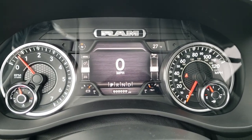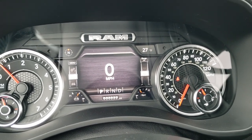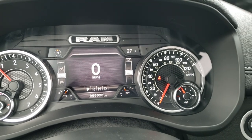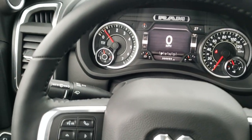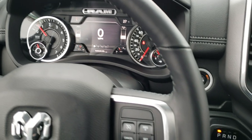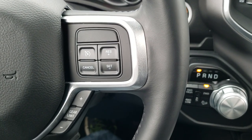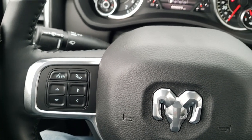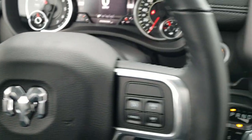As we hop inside the truck here, you can see it comes with the 7-inch LCD display. You get the digital speedometer, outside temp, and compass display as well. This one has the heated leather-wrapped steering wheel, cruise controls on the right, gear selector on the right as well, and Bluetooth and information center controls on the left. You get audio controls on the back of the steering wheel.